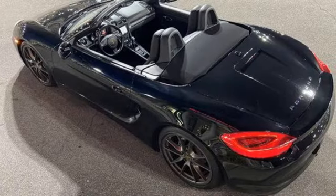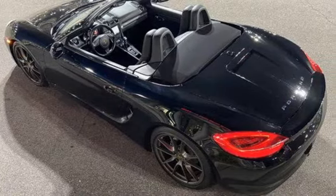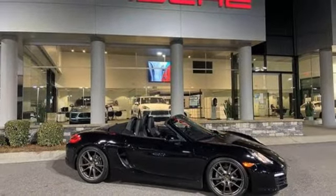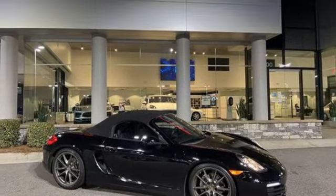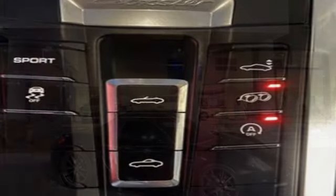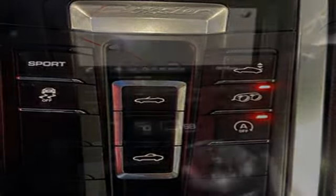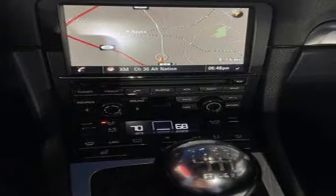H6 engine, rear wheel drive, engine auto stop-start feature, power convertible roof, AM-FM stereo, wireless phone connectivity, leather steering wheel, touch screen display, manual tilting steering column, garage door transmitter, and manual transmission.